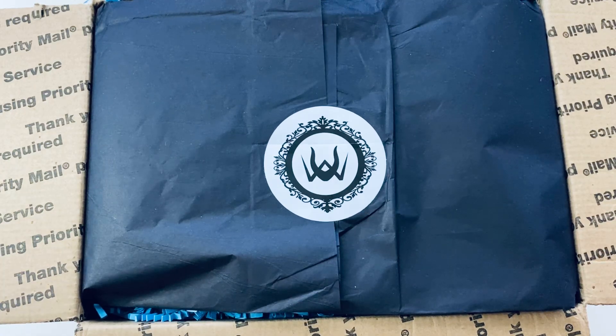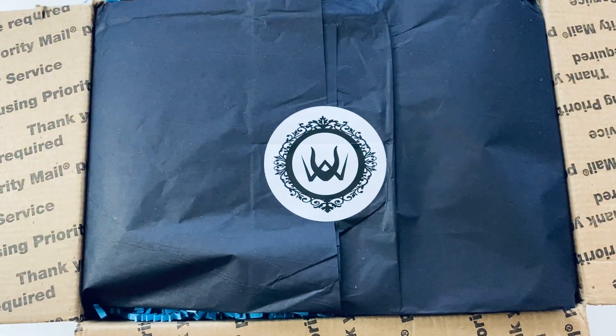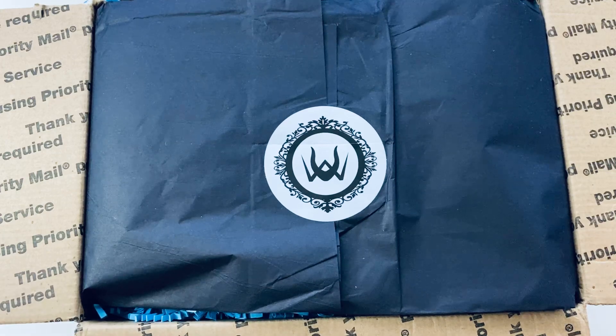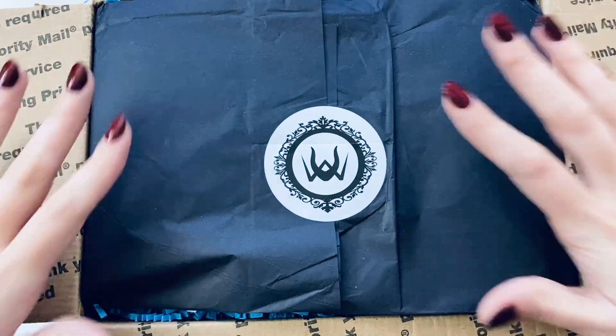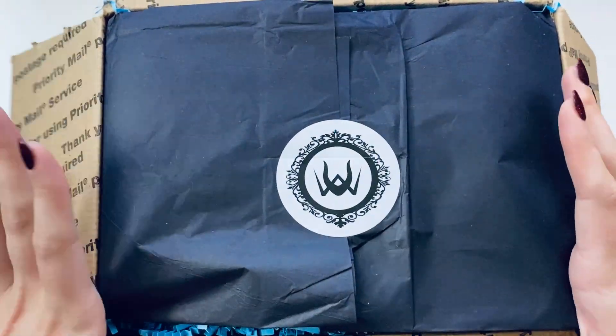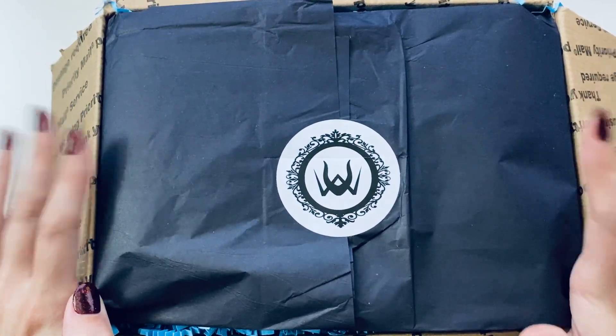I was looking at the sheet and I noticed I was missing the grab bag. I thought it would be totally sold out within the first 10 minutes, so I grabbed a grab bag first and then went and ordered the other items I wanted that were in stock. I reordered a few things and ordered a couple of new things, so there's a lot in here. I got the large grab bag.